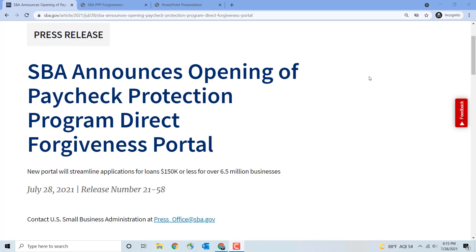Hi everyone, Stephen Lee here. Hot off the presses: the SBA announces the opening of the Paycheck Protection Program's Direct Forgiveness Portal.